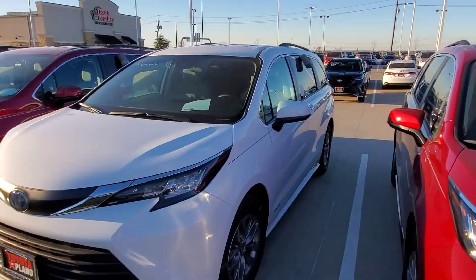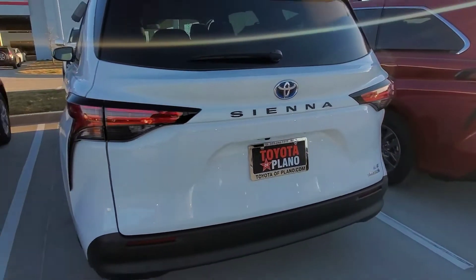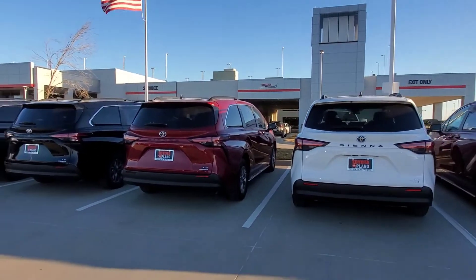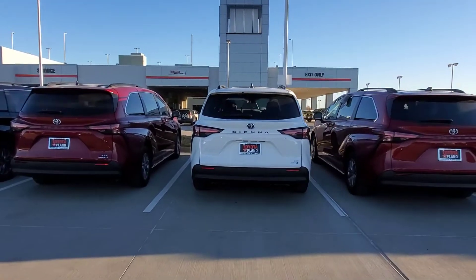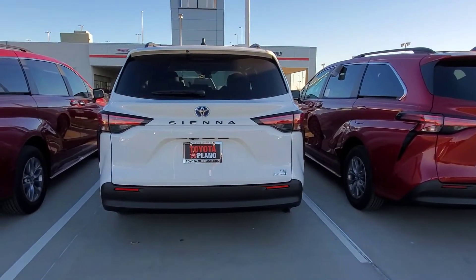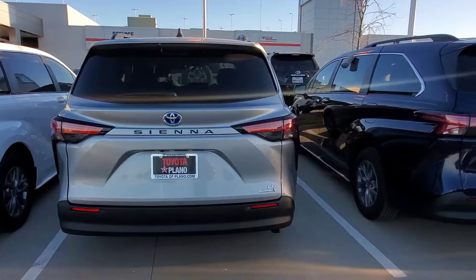And do you like this new style that they're going for? I think it looks better than the old. And the rear side, I really like it — it looks fresh, looks clean. You can tell it's pretty modern. You definitely see the changes in the white Sienna that you see right there. Tell me what you guys think — is this car on your radar? Would you be getting this car?